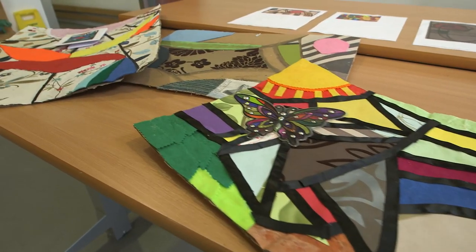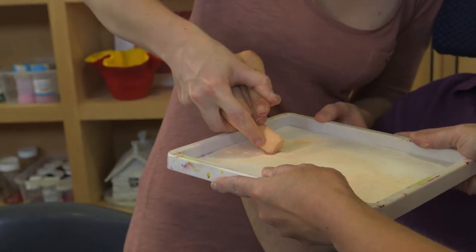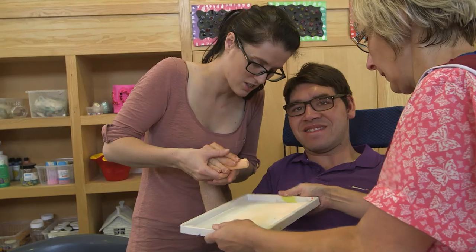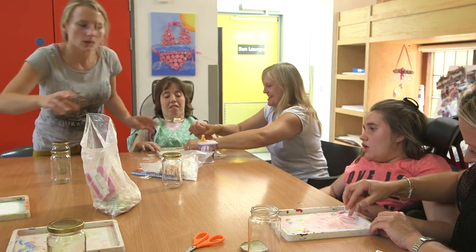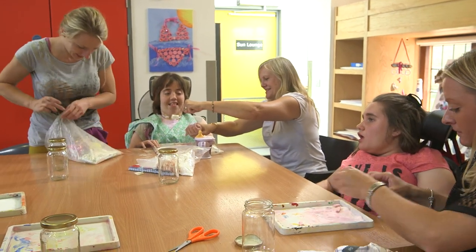We do mosaics and pottery and felting and painting. The most important thing is to have fun, to make new friends and find new ways of expressing yourself. It's all about whoever's coming and what you want to do.